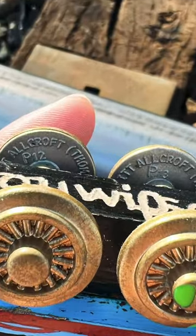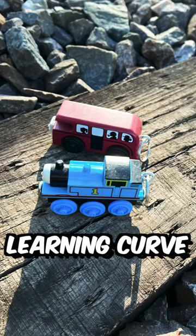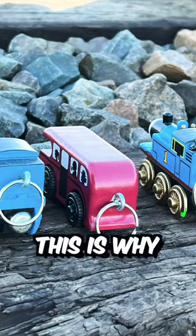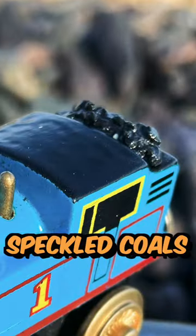Diving deeper into the wheels, the sample numbers are also imprinted. Since 1994, Learning Curve have been handing out keychain Thomas to their employees as gifts, and I believe this is why it has keychains. Besides the keychain, other features we see are speckled coal.